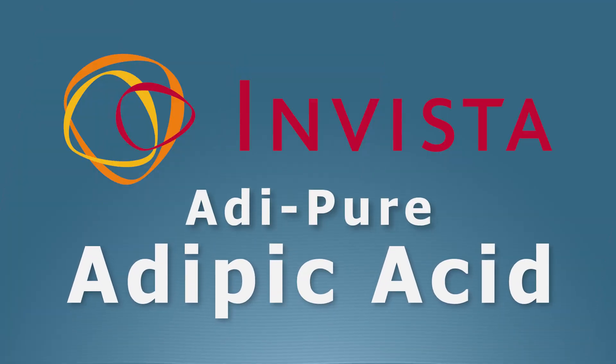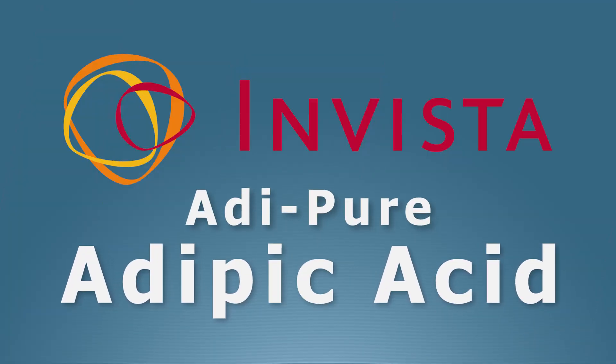If you're looking for Adipic Acid, please give us a call. We look forward to hearing from you. Let us add value, strength, and security into your supply chain.